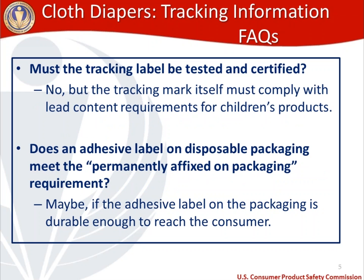Another question we get very frequently: do I need to test the tracking label and certify its compliance? The answer is no. However, the way that you decide to mark your consumer product cannot introduce lead into a children's product, so you want to be careful in the material that you choose if you're going to permanently affix a fabric tracking label. Another frequent question: if you're using disposable packaging, does an adhesive label on disposable packaging meet the permanently affixed on packaging requirement? The answer is maybe — it depends on how adhesive that label is. If the label will actually stay on the packaging such that it reaches the consumer, that meets the requirement. However, if it's going to fall right off, that would not meet the requirement.